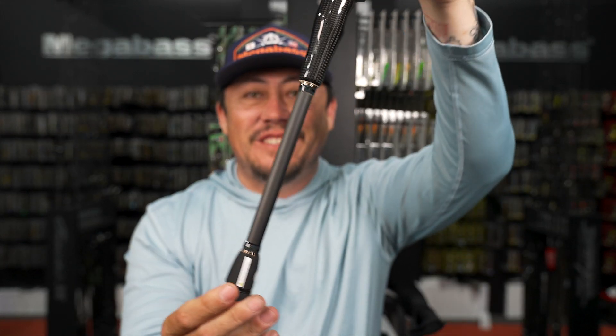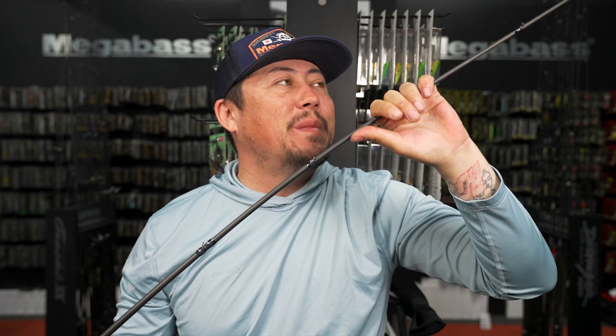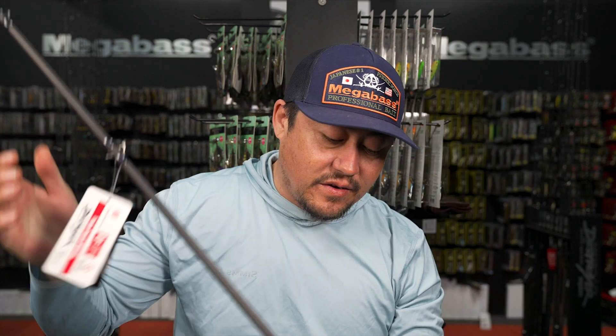The Super Destroyer is styled like the Mad Bull - six nine, F6, your medium heavy. The old one was really fast; they've added a little more give to this rod. It's a great all-around rod and probably your best all-around bottom contact rod. Small and short enough to not need a ton of space - great for bank fishing. I love my Super Destroyers.